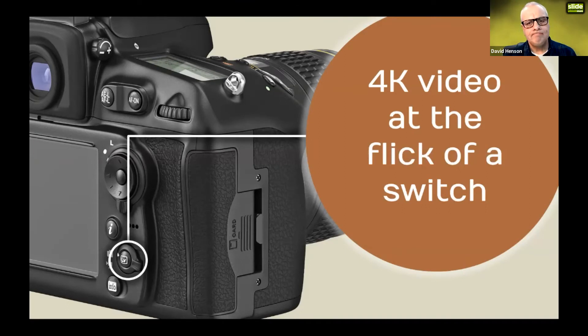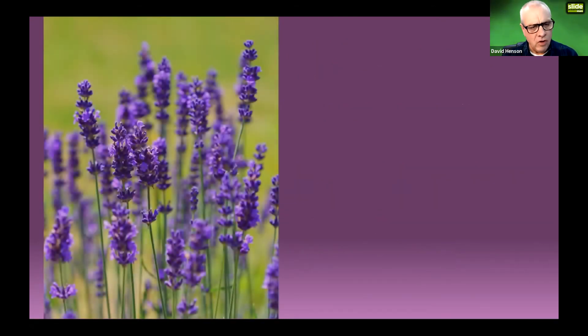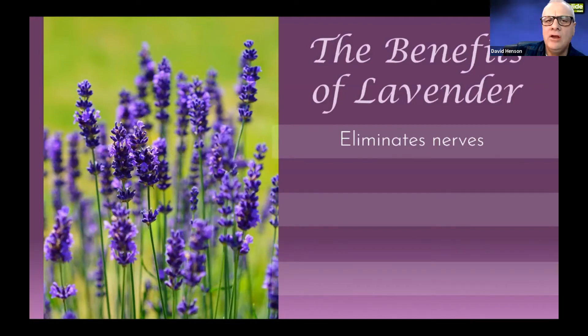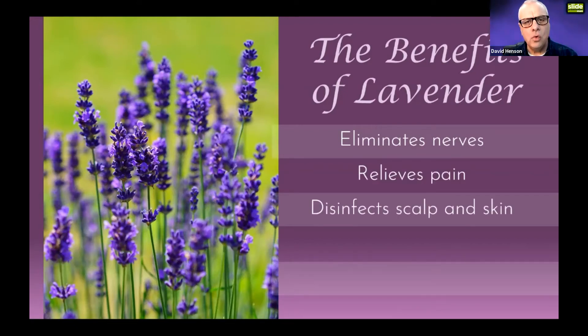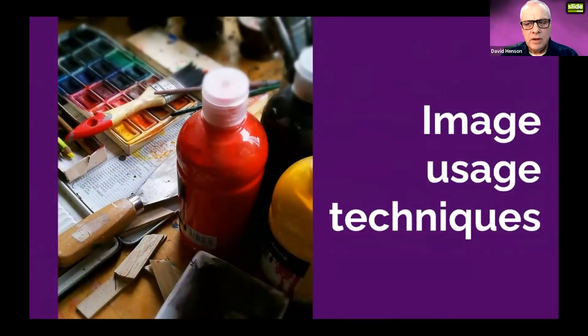Here's another example: five bullet points about lavender. Instead, I've got a picture of lavender on the left-hand side, a title comes up, and then five bars appear — you can already tell there are five points. Again it's minimal text. The first says 'Eliminate Nerves,' so I can now talk around how lavender helps you eliminate nerves, then go through the rest. The slides are congruent with me as the speaker.